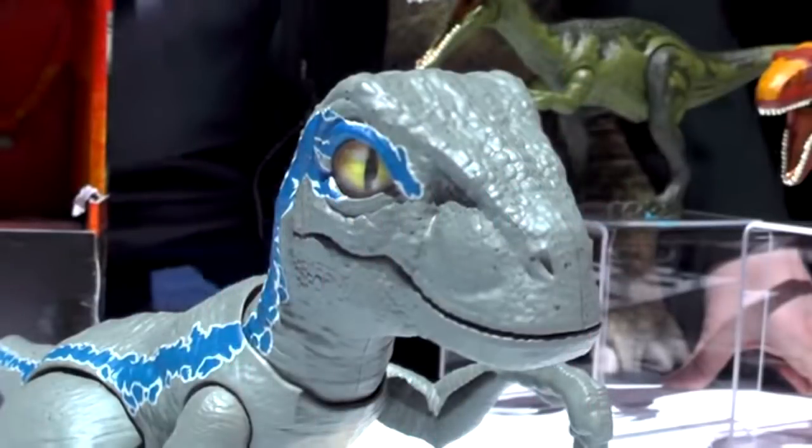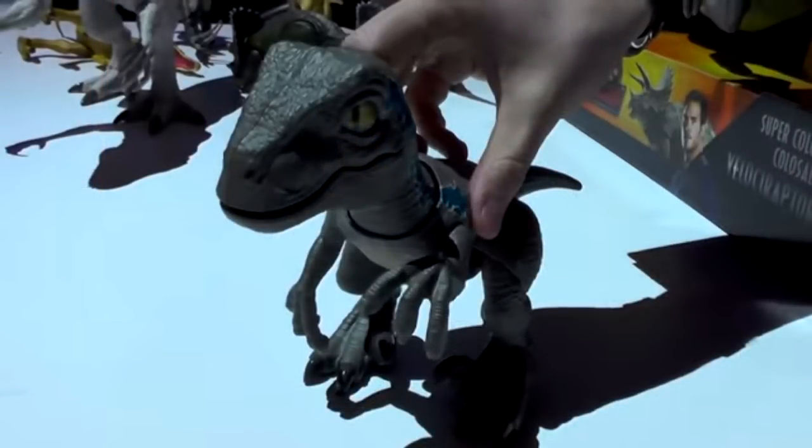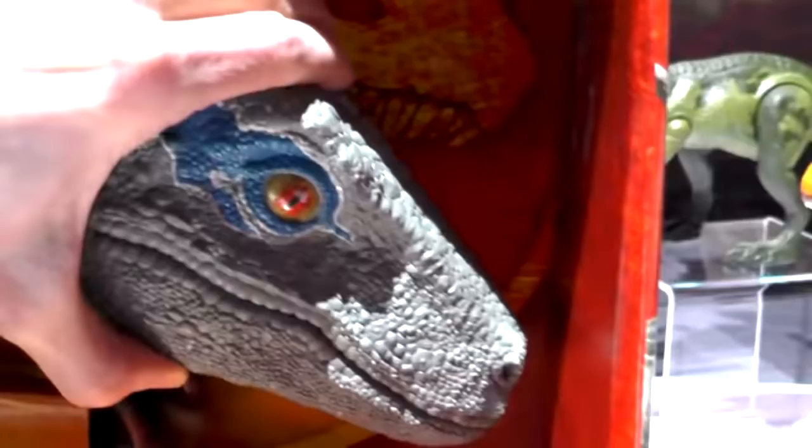We will also be getting a Primal Pal Blue. It's obviously aimed more at children, but I think it could make a very cool baby Blue, or maybe someone could give it a repaint. It honestly looks interesting. Knowing me, I'm kind of a sucker for Jurassic World, so if I see it I'll probably buy it. It has glass or plastic eyes — something like that — to give it a more lifelike look, which is a really cool addition.